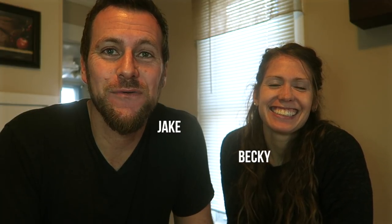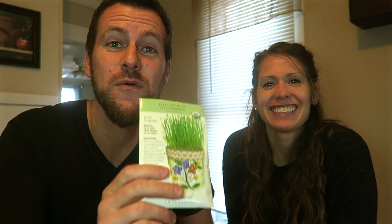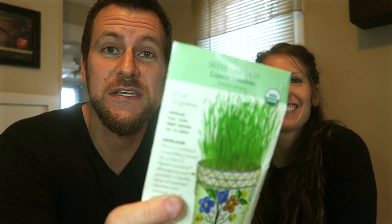Hey guys, Jake and Becky here with White House on the Hill, and today we are gonna order some seeds. We have never done that before. In the past we've bought them from local stores — not local plants or local seeds, but from the farm store or a seed store that just has a little package.